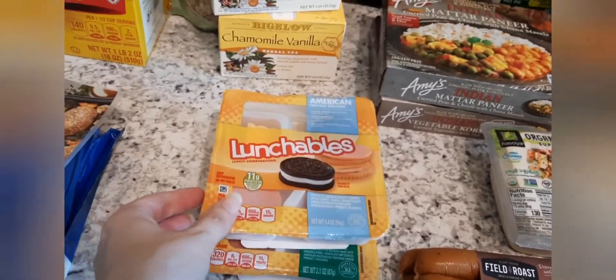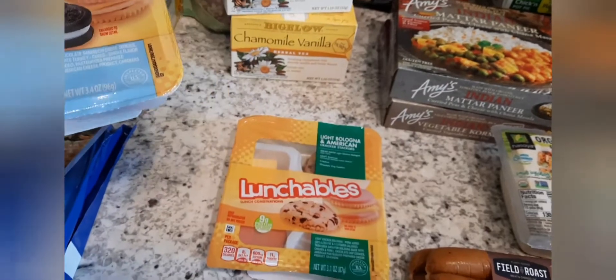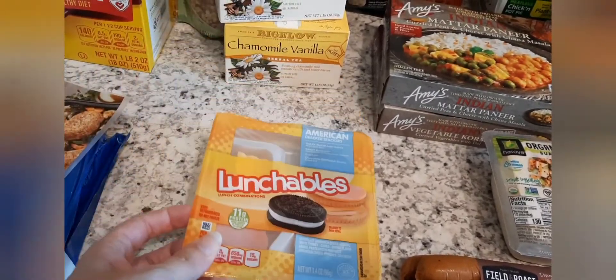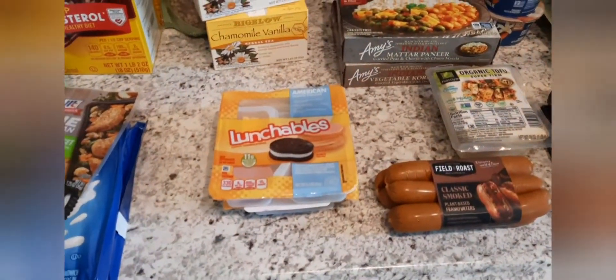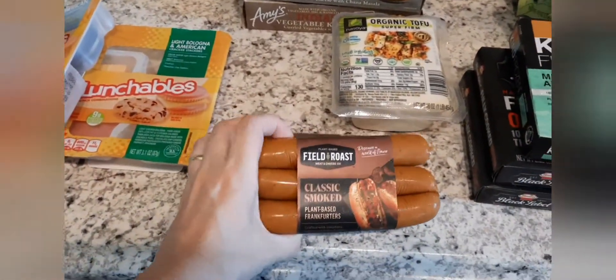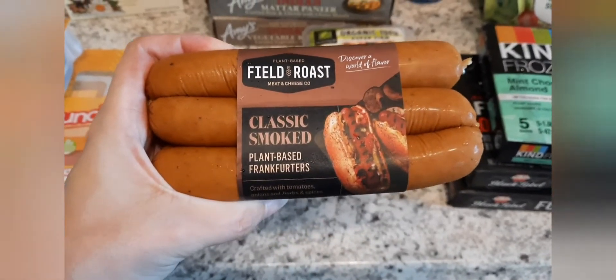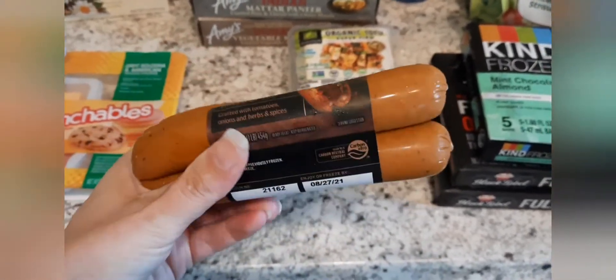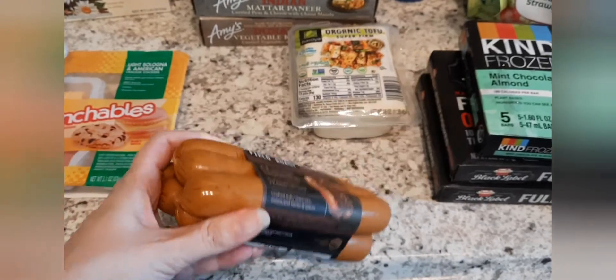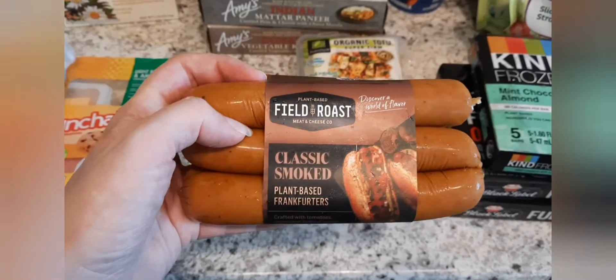I got two Lunchables — one with the Oreo in it and then one with the chocolate chip cookie, so Jackson has a choice. I got these Field Roast Classic Smoked plant-based frankfurters. A lot of people say these are the best when it comes to vegan hot dogs, so we figured we'd try them out since our Walmart actually started carrying them.